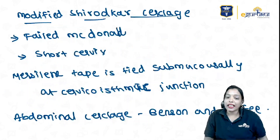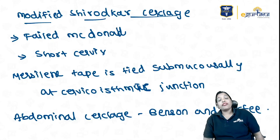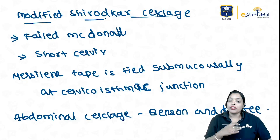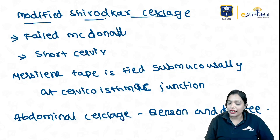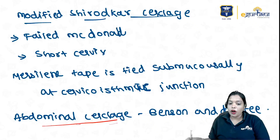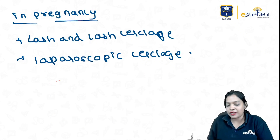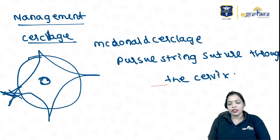We have three indications. We also have modified Shirodkar cerclage, where you take the suture material submucosally. Modified Shirodkar is done when there is a failed McDonald's or an extremely short cervix — the Mersilene tape is placed submucosally at the cervico-isthmic junction. We also have abdominal cerclage, which is Benson and Durfee. In pregnancy, we do Lash and Lash cerclage and laparoscopic procedures also.